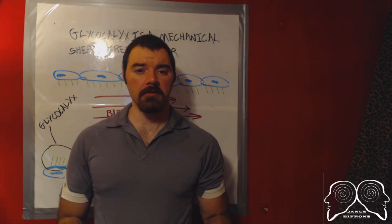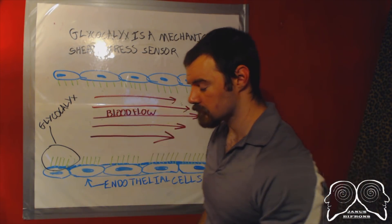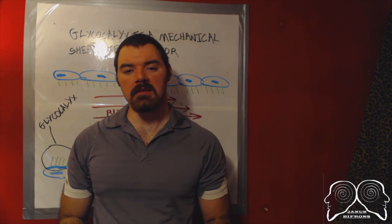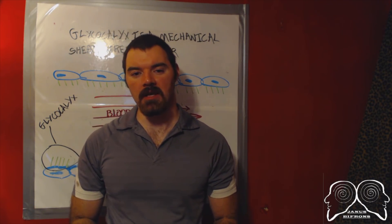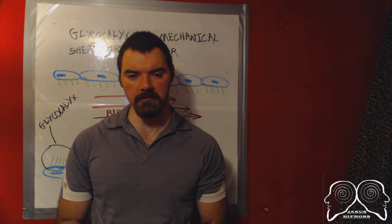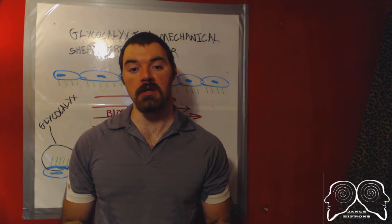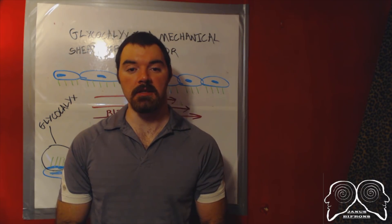I'm genuinely uncertain if the glycocalyx is an entirely separate cell strata or if it's a part of endothelial cells, but in either case the outcome is still the same. Whenever the glycocalyx — the shag carpet — mechanically senses a drop in the rate of blood flow in a given area, it signals the endothelial cells to begin producing vasoconstricting factors along with down-regulating the production of NO synthase, a chemical responsible for converting arginine into nitric oxide.